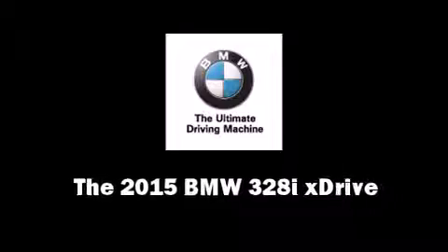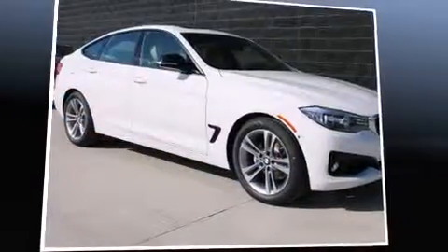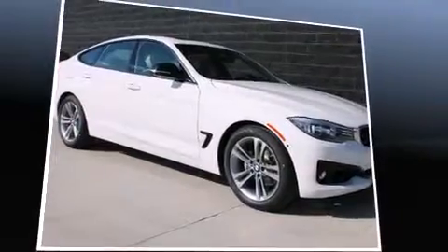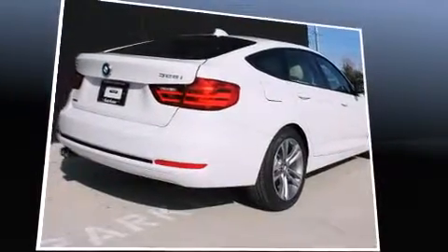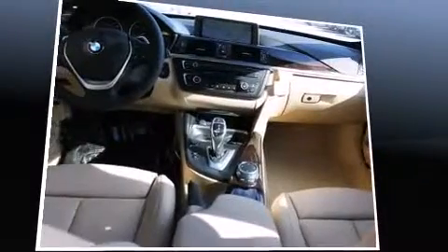Take command of the road in the 2015 BMW 328i xDrive. A turbocharger is included as an economical means of increasing performance. A wealth of standard features means that you no longer have to sacrifice, like all-wheel drive power.